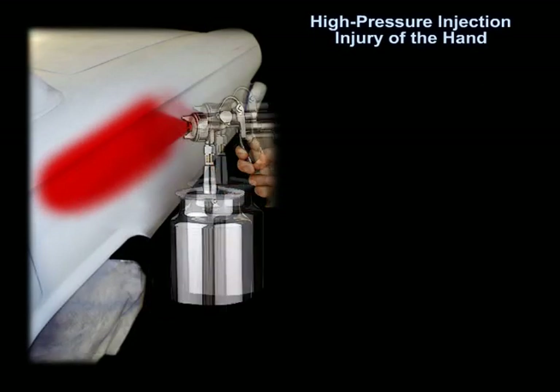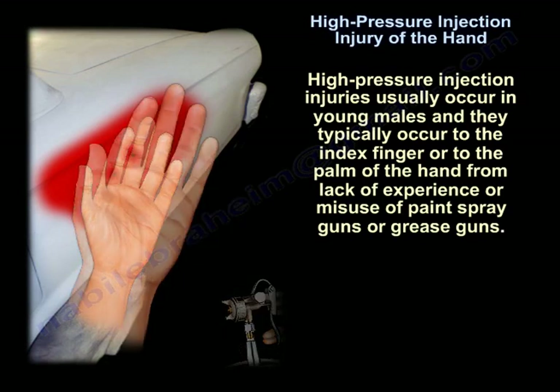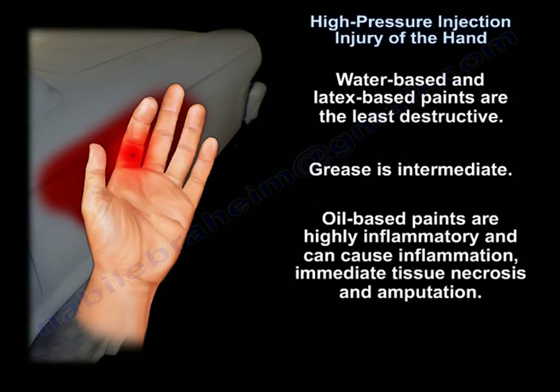High Pressure Injection Injury of the Hand. These injuries usually occur in young males and typically affect the index finger or the palm, from lack of experience or misuse of paint spray guns or grease guns. Water and latex-based paints are the least destructive. Grease is intermediate. Oil-based paint is worse than grease, latex, or water-based paint.